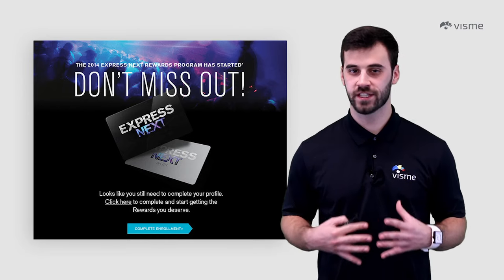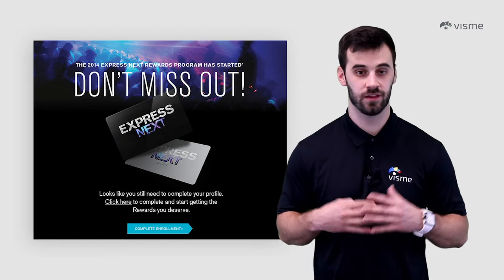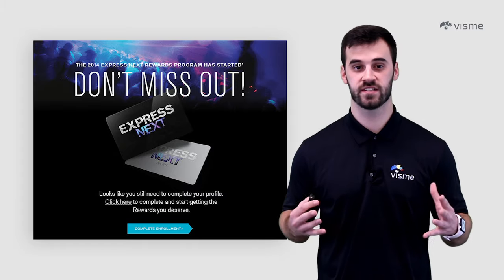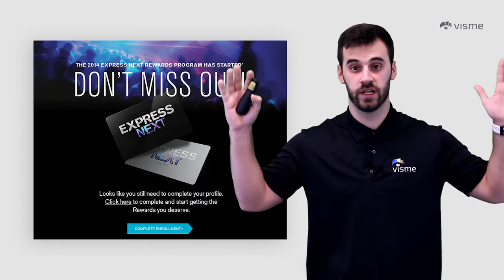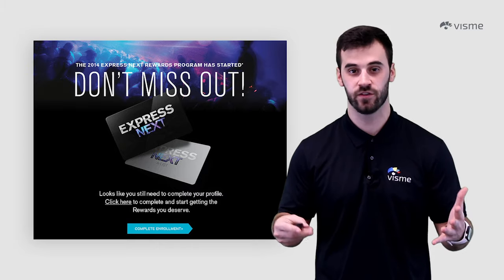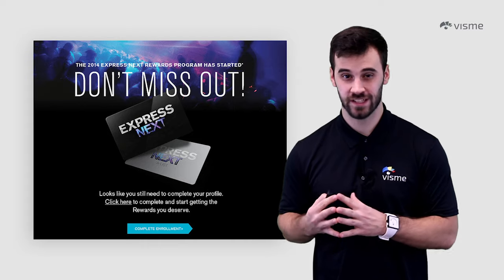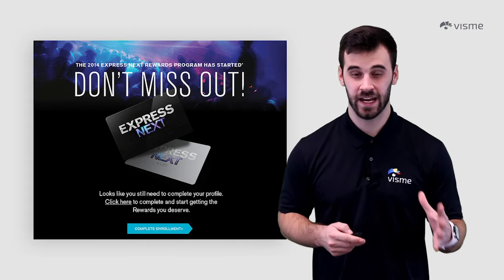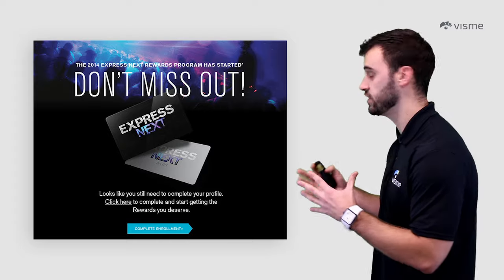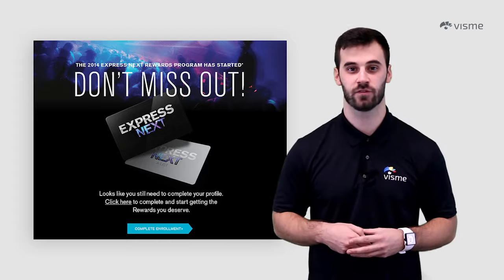One of the riskier techniques is bandwagon pressuring. Bandwagon pressuring is when you convince consumers that everyone is doing it — you convince them they need that product because the masses are buying into it and they shouldn't be left out. However, if you overdo this technique, it could have a negative effect on a viewer. Express used the term 'don't miss out,' which you'll often see in this technique, when advertising their 2014 rewards card.